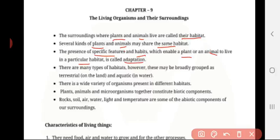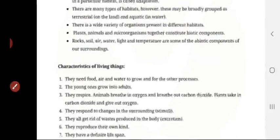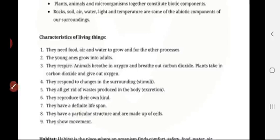There are many types of habitat; however, these may be broadly grouped as terrestrial, which refers to land, and aquatic, which refers to water. Plants, animals, and microorganisms together constitute biotic components — biotic means living. Rock, soil, air, water, light, and temperature are some of the abiotic components of our surroundings — abiotic means non-living; 'a' refers to absence and 'biotic' means living.